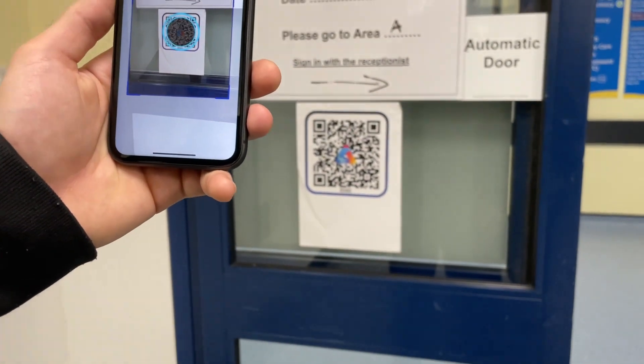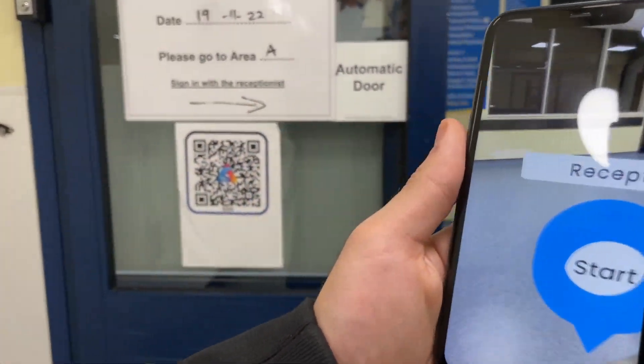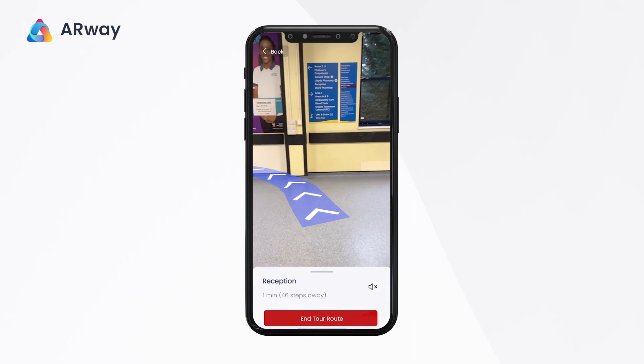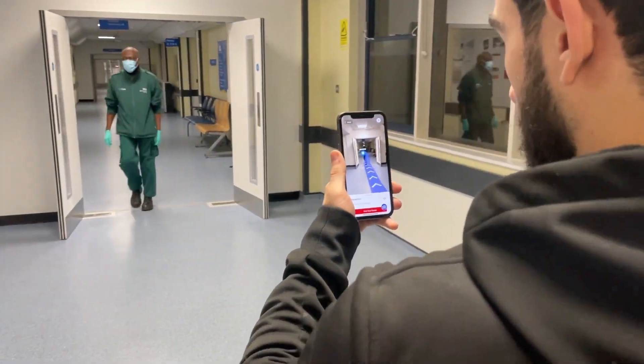AR-Way developed an innovative augmented reality wayfinding solution that completely transforms the hospital experience. By simply scanning a QR code with your smartphone, you can activate an AR path and on-screen step-by-step directions to navigate absolutely anywhere in the hospital with ease.